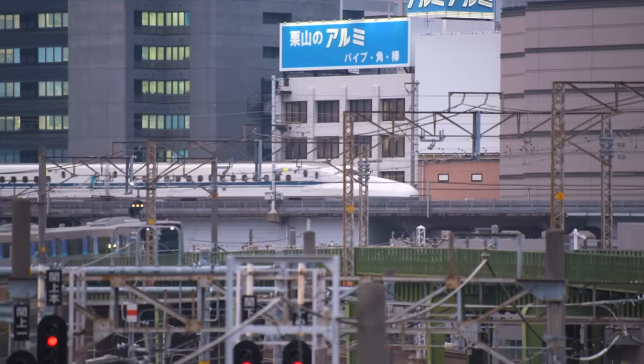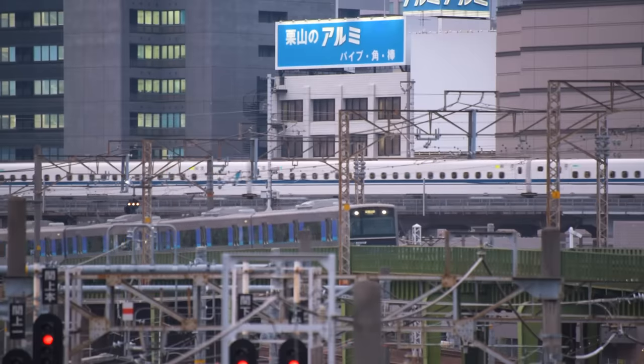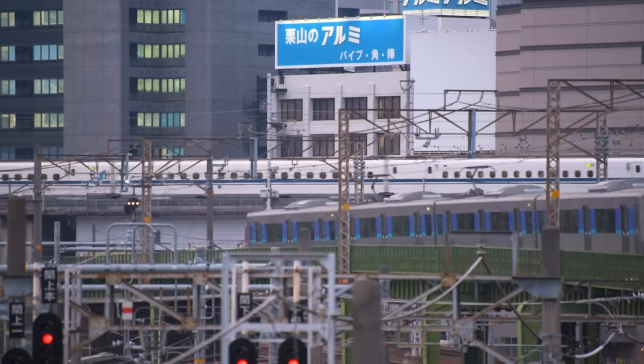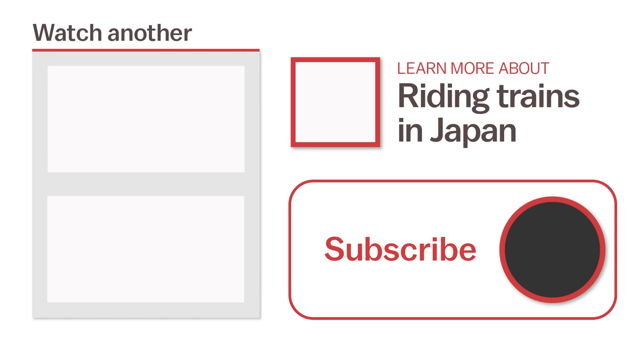Of course, there's much more we could say about train travel in Japan, but hopefully you now feel confident buying and using tickets and riding the train. For more information or to watch another video, click the links on the screen now or head over to Japanguide.com, your comprehensive, up-to-date travel guide firsthand from Japan. Thanks for watching — be sure to subscribe and click the notification bell for more videos about Japan. Happy travels!